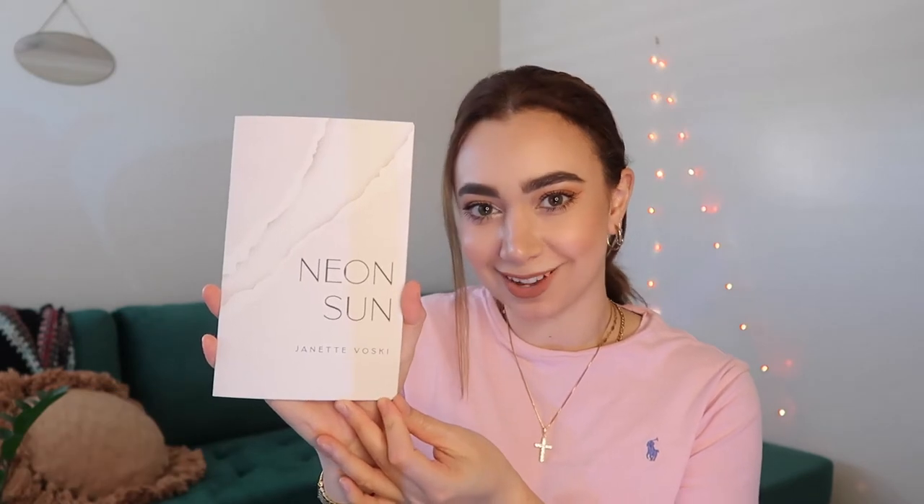Hey guys, it's Janet Borski. Today I'm going to talk about how I self-published my most recent poetry book, Neon Sun. I know I've previously talked about how I self-published my previous books, Bones and X, but I wanted to talk more about Neon Sun today because it is very different from the prior two poetry books.